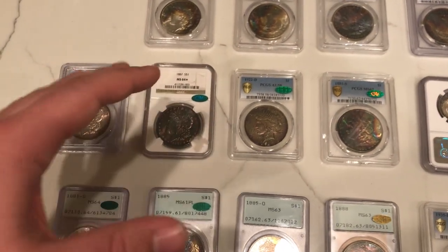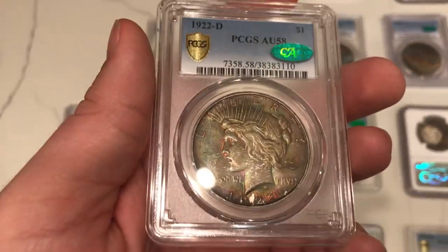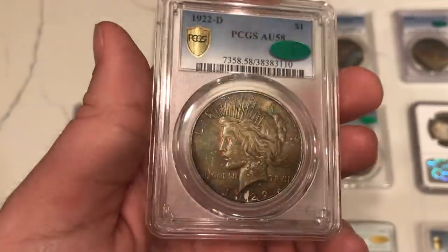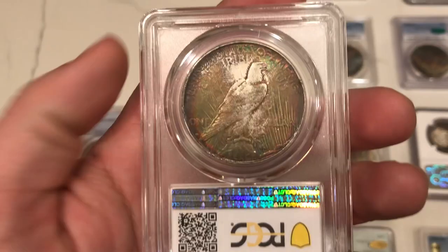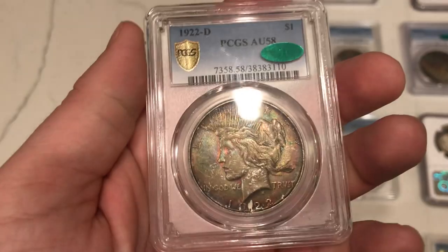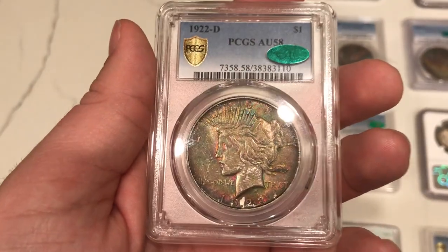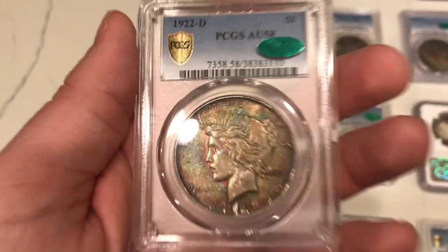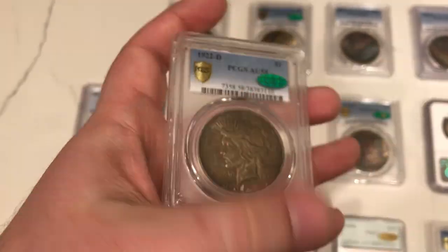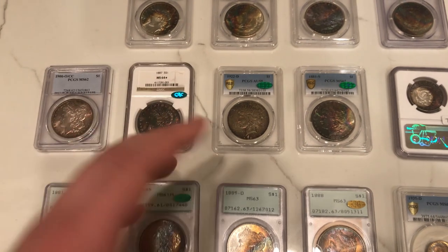Going back to coins you don't see too often with toning, here is a 1922 Denver Peace Dollar. Many of these, to prevent toning, were put in plastic bags instead of canvas bags — they saw toning as a problem back then. So this coin has toning on both sides. I just don't see many Peace Dollars like this. If you've ever seen one at a show, it was probably very expensive, or someone else picked it up before you. We had to collect this coin because there's not too many like it, and if we're going to collect a Peace Dollar, why not collect one that's really beautiful.